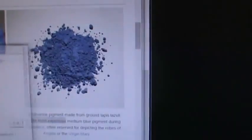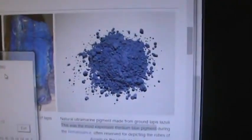Most expensive, divides by 3. And then you can say this was the most expensive — divides by 3. Then you can say this was the most expensive medium blue pigment. Divides by 3. Now you're 3 times 13 times 13.